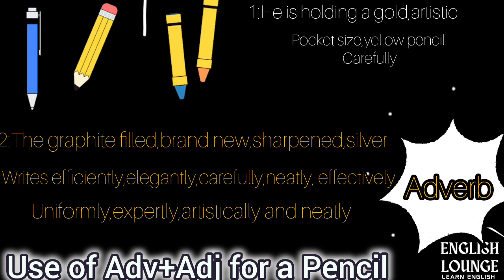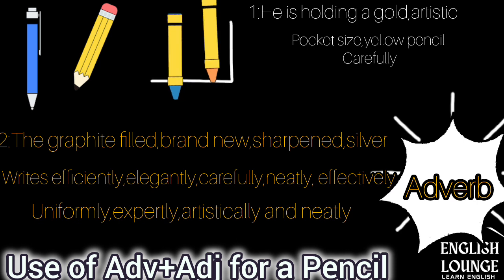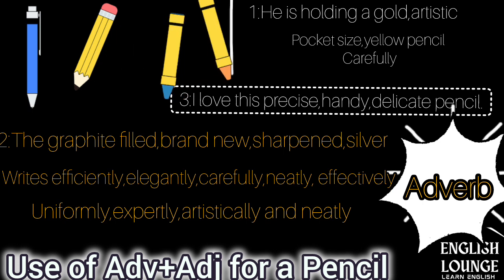In this example, brand new, graphite-filled, sharpened, hexagonal, and silver are adjectives, while lightly, efficiently, effectively, neatly, quickly, uniformly and expertly are adverbs.